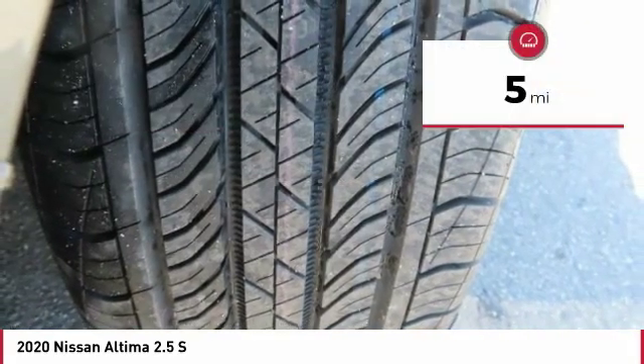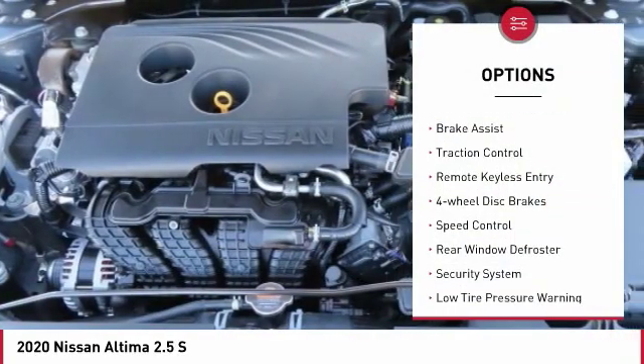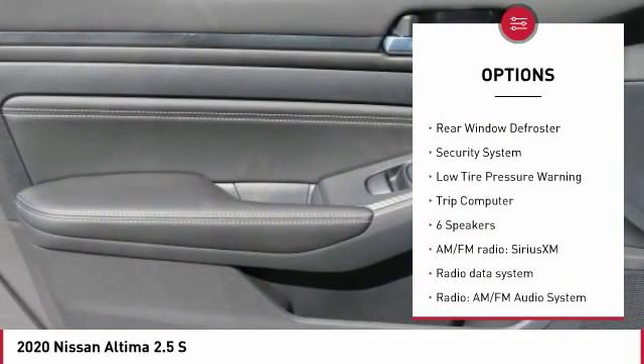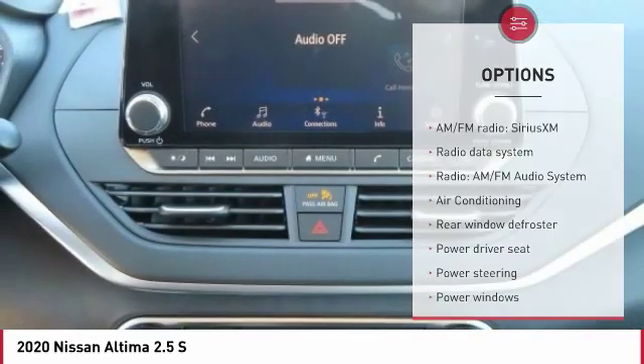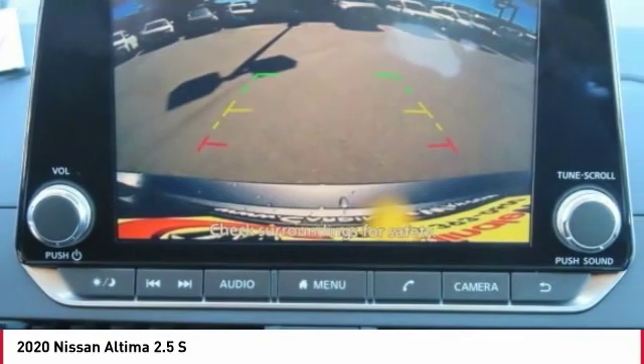This vehicle has less than 100 miles. Here are some of this vehicle's great options: electronic stability control, brake assist, traction control, remote keyless entry, four wheel disc brakes, speed control, rear window defroster, security system, low tire pressure warning, trip computer.